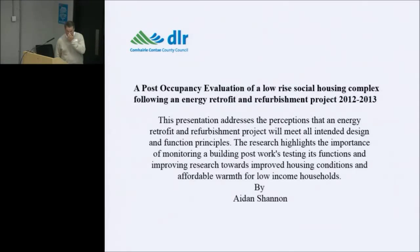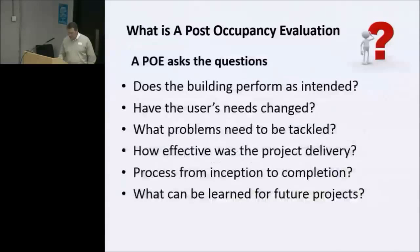My background is from a trade background and I went on to do some corporate studies, an MSc in Construction Project Management at Waterford IT. I used this as a case study to look at a retrofit, specifically a post-occupancy evaluation of a low-rise social housing complex following an energy retrofit conversion project in 2013. The presentation addresses the perceptions that an energy retrofit conversion project will meet all intended design and function principles, and highlights the importance of monitoring buildings post-works.